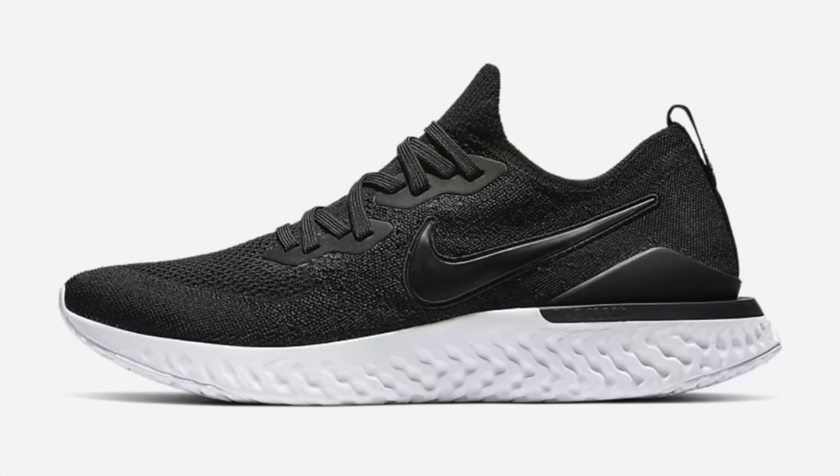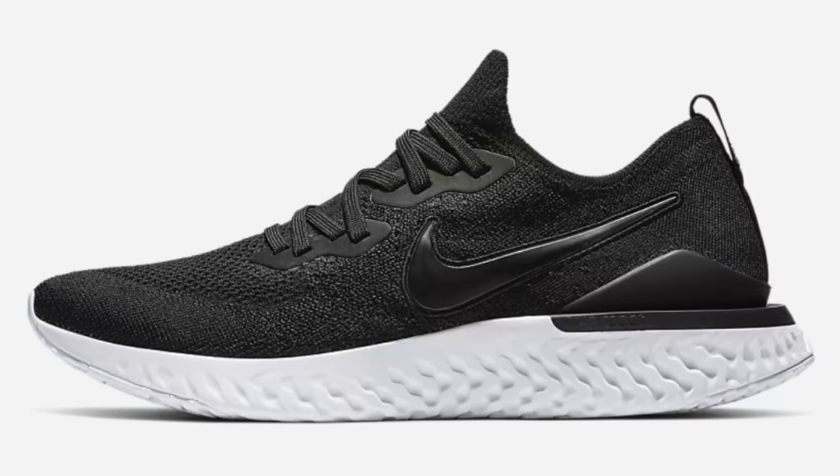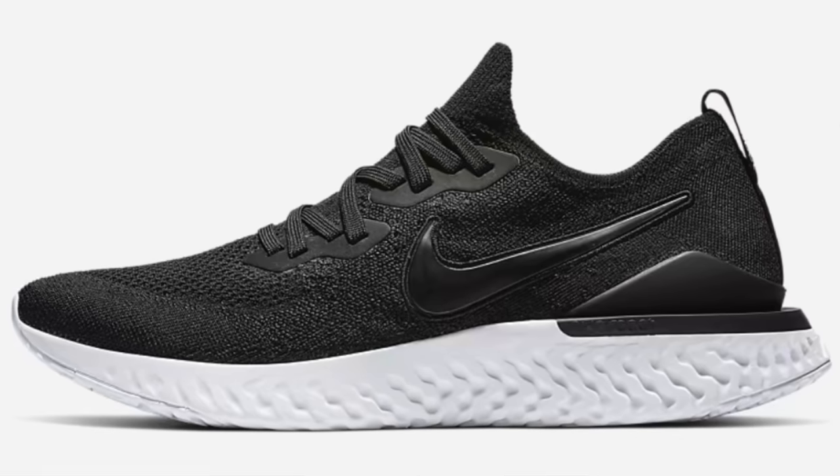Over on the Nike.com website, they have something for Flyknit React fans. A number of men's sizes in the Epic React Flyknit 2 have appeared as if by magic. I think Nike may have found them out the back in the factory or in the warehouse. The black and white colourway is in the majority of men's sizes for only 78 earth credits right now. Earth credits just means pounds.